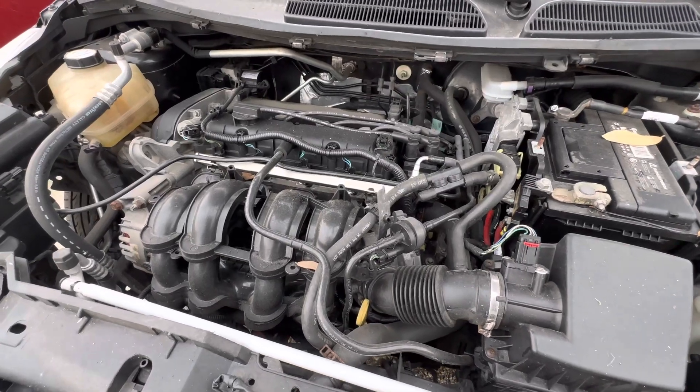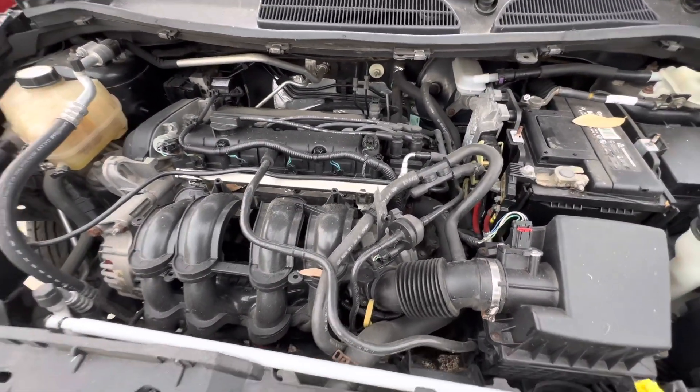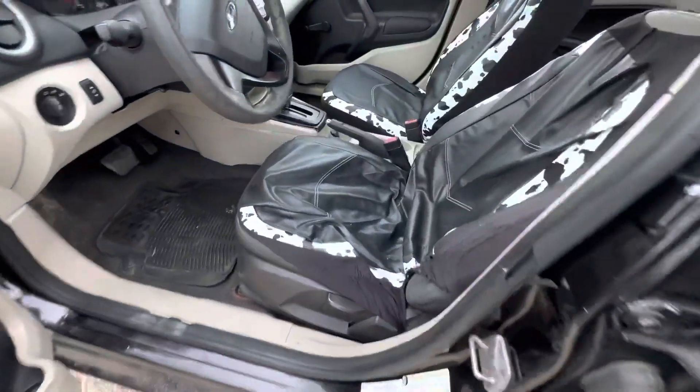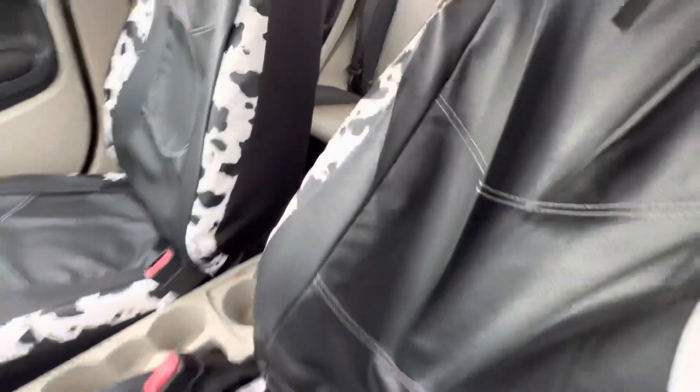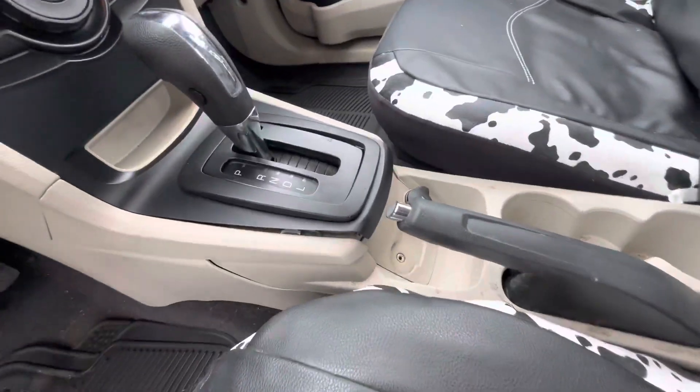Under the hood, four cylinder. On the interior we have what's called cow print seat covers, covering up that two-tone black and gray interior. Automatic.